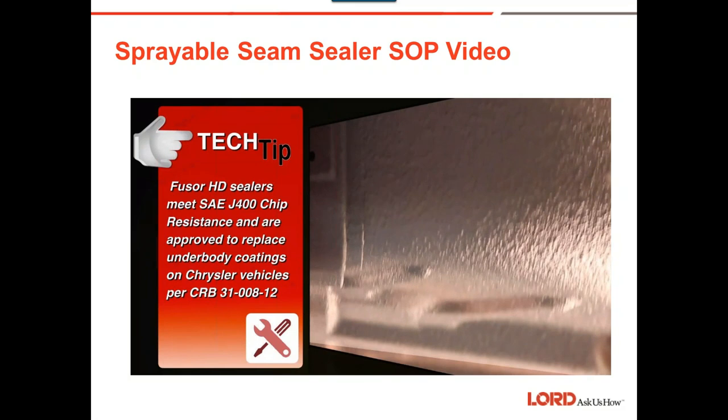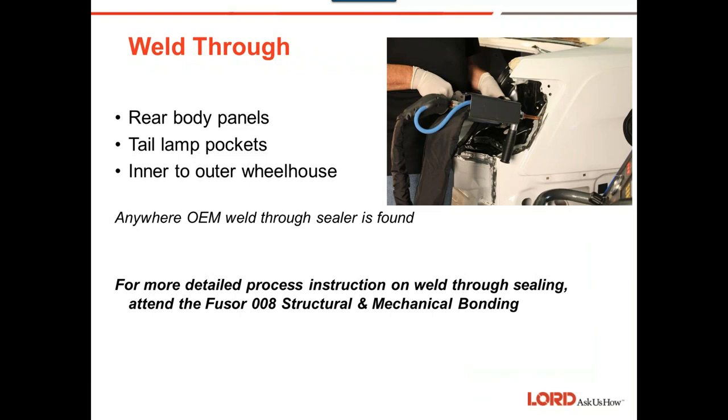Weld-through seam sealer: rear body panels, tail lamp pockets, and inner and outer wheelhouses are now being repaired using seam sealer to mate the panels, with a resistance spot welder used to bond them. Instead of metal adhesives, manufacturers are using seam sealer with resistance spot welding. The hot spot is non-existent because it's surrounded by a good quality seam sealer with that resistance spot weld.